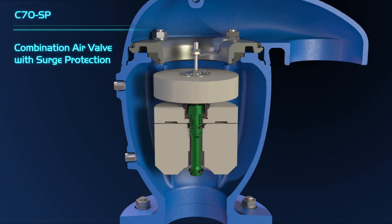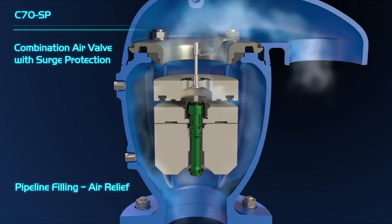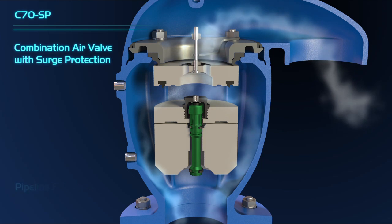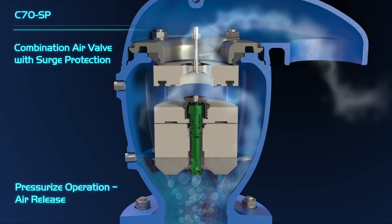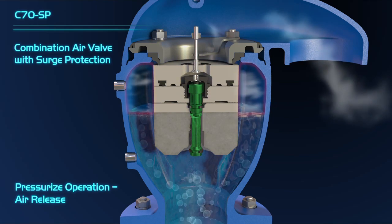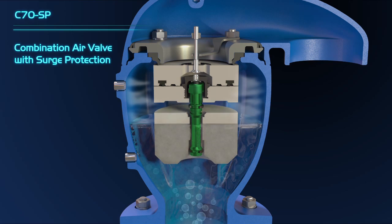With the surge protection float installed, during the initial pipeline filling, high airflow exits the pipeline to the atmosphere through the air valve's kinetic orifice. During regular operation, while the kinetic orifice is closed, air accumulates at the top part of the valve's vessel until the accumulated air volume pushes the automatic float downward. The automatic orifice opens and the air exits the valve, releasing accumulated air whenever needed.